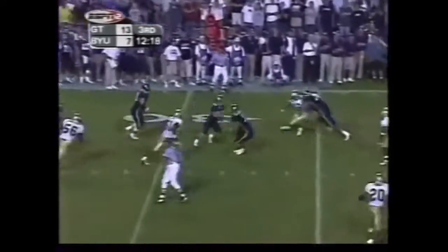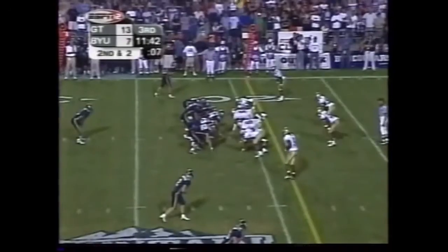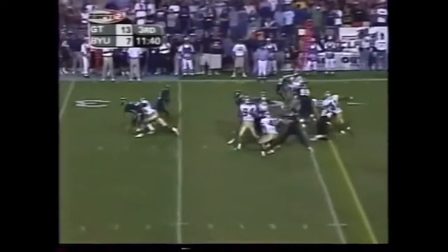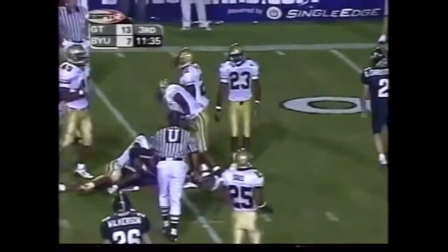Play action pass, the little dump outside to Chris Hale, who's got some wheels — can flat light it up. Barry hands to Brathwaite for the left side, breaks a couple of tackles down to about the...